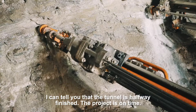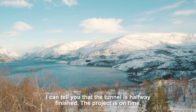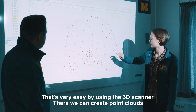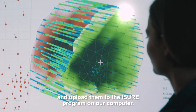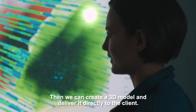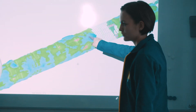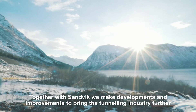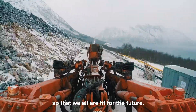The tunnel is halfway finished and the project is on time. We need to deliver to the client a 3D model of our tunnel as-built. That's very easy by using the 3D scanner — we create point clouds, upload them to the iShow program on our computer, and then create and deliver the 3D model directly to the client. Blue is over-profile and red is under-profile; the green colors are good. Together with Sandvik we make developments and improvements to bring the tunneling industry further so that we are all fit for the future.